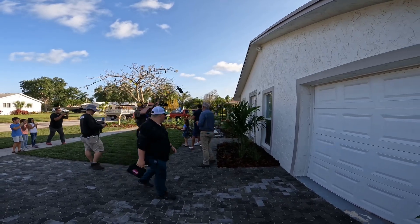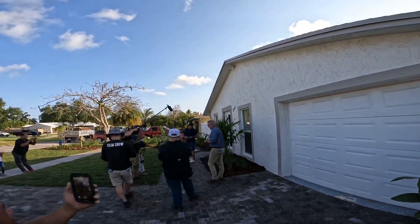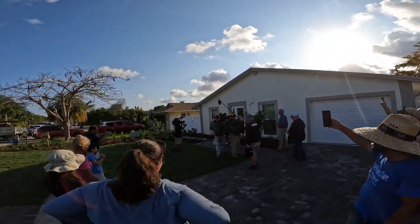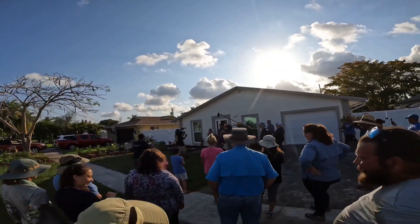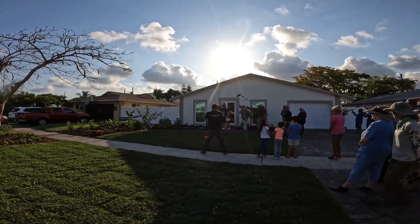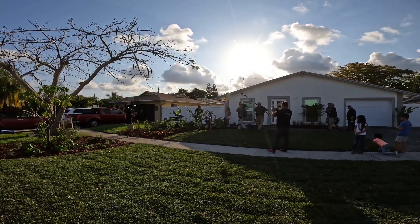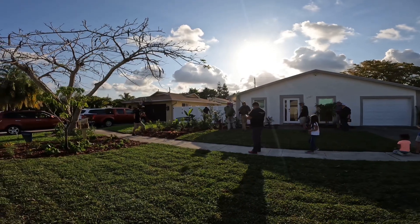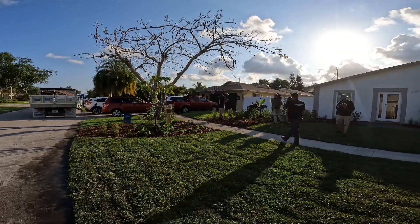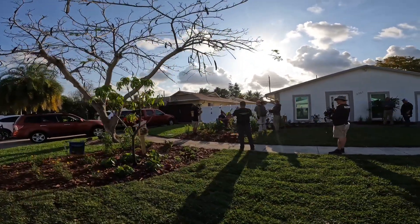Oh my gosh! Oh my gosh! What are you doing?! How did you guys do this in one day? Oh my gosh, this is so beautiful! They did all this in one day. Thank you so much, this is amazing!